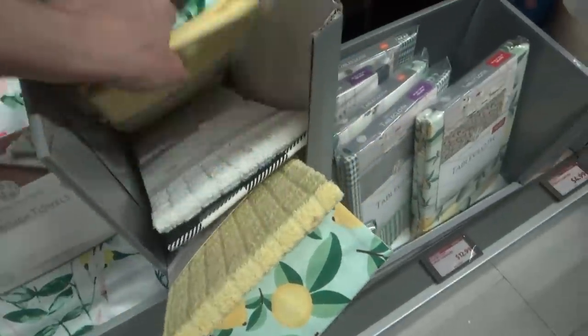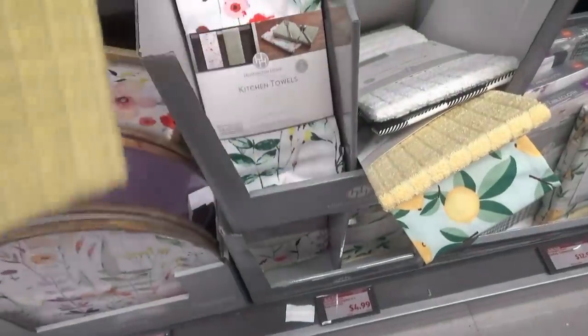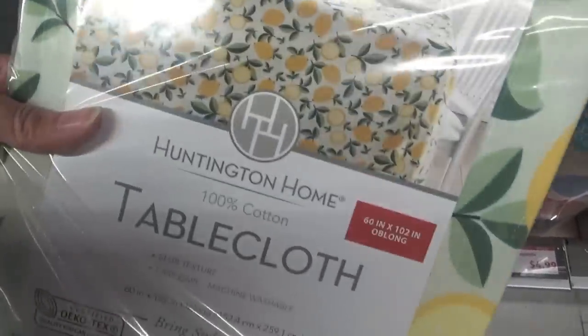They have matching kitchen towels — lemons! Oh my goodness, I just spotted some lemon kitchen towels. The kitchen towels are two packs for $4.99. Lemon tablecloths $12.99 — they're 100% cotton.